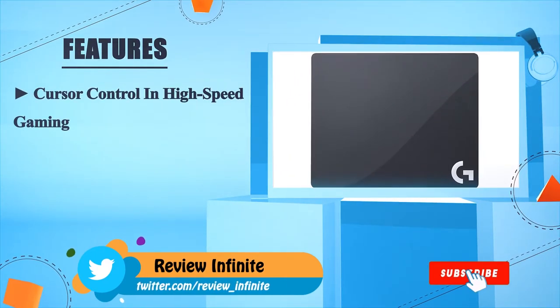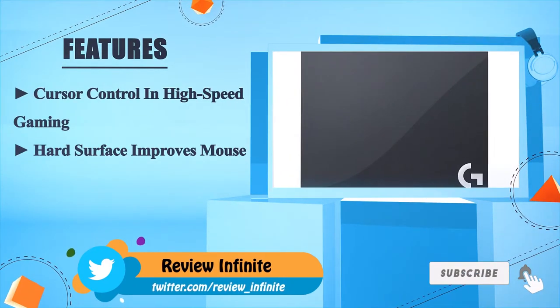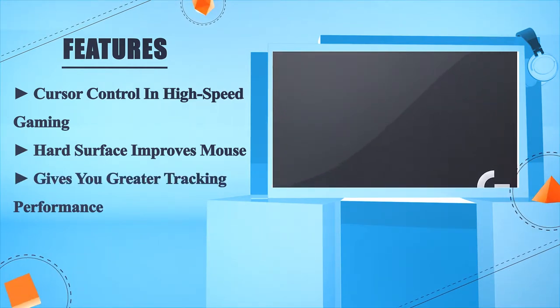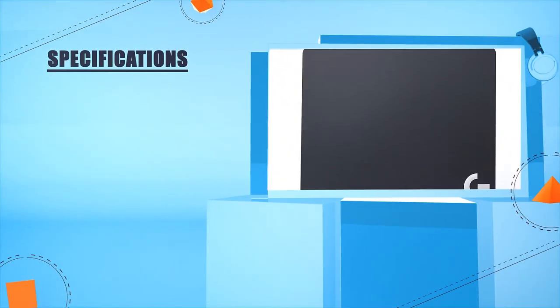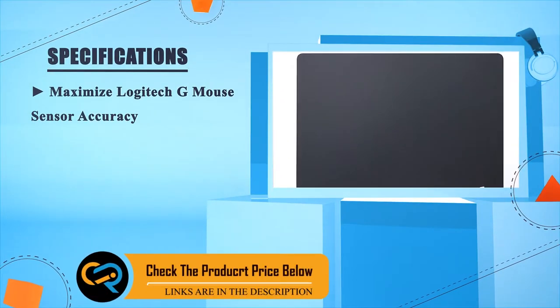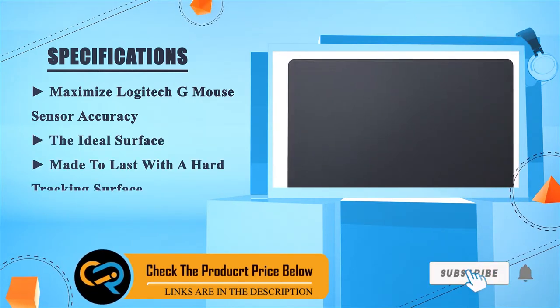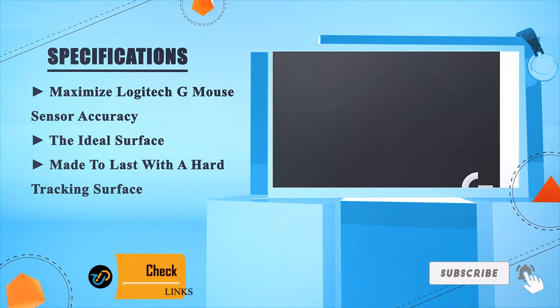Designed for cursor control in high speed gaming. The hard surface improves mouse movement and gives you greater tracking performance. Maximized Logitech G-Mouse sensor accuracy on the ideal surface, made to last with the hard tracking surface.